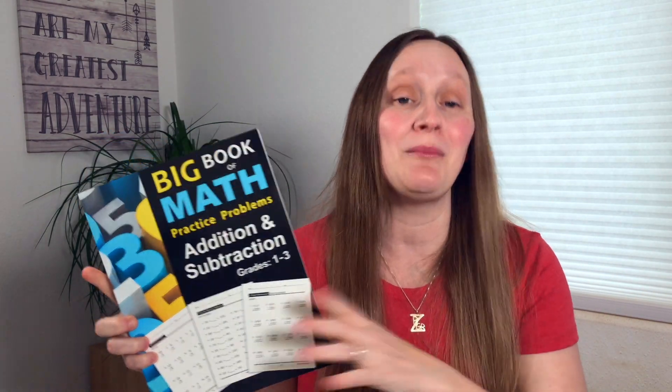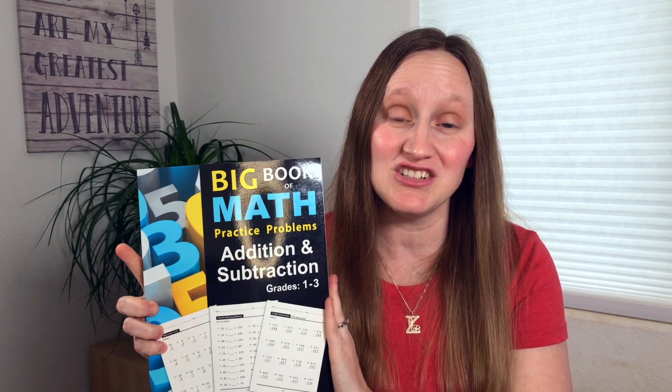If you don't want to deal with the hassle of going online and printing off worksheets and you just want something pre-made, I do recommend some Amazon workbooks. One of my favorites is this big math workbook for addition and subtraction. I'm also going to be purchasing the multiplication and division version.